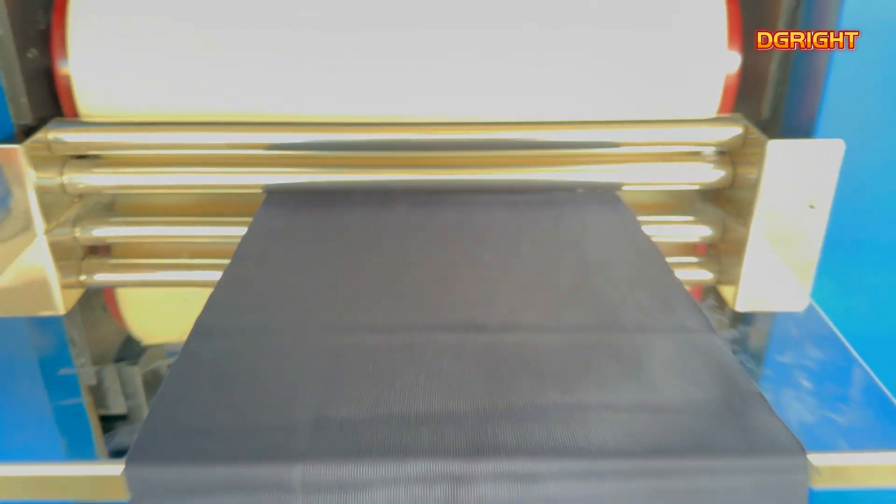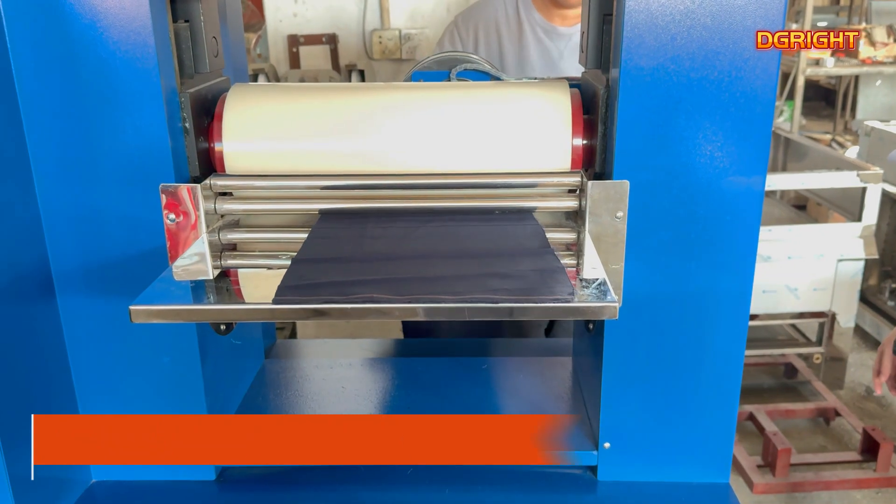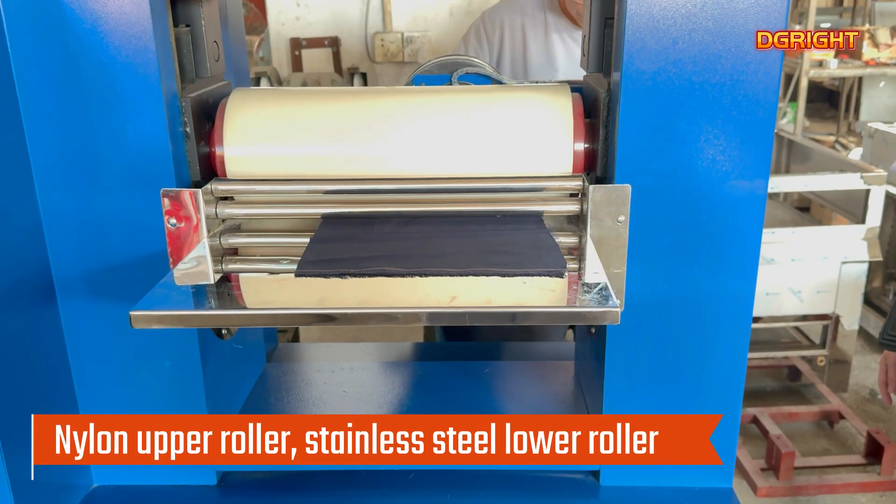This equipment is suitable for cotton, chemical fiber, hemp, wool, and their blended fabrics. Its ginning finishing can make the rolling of the fabric luster uniform and feel good.